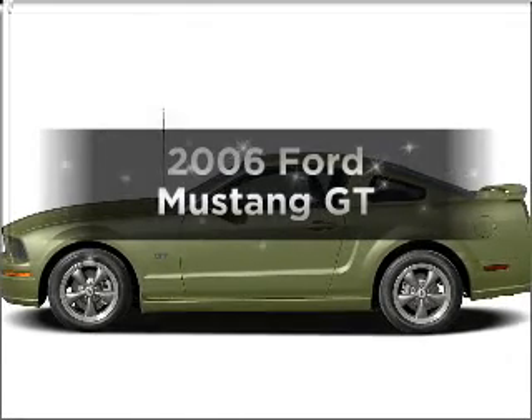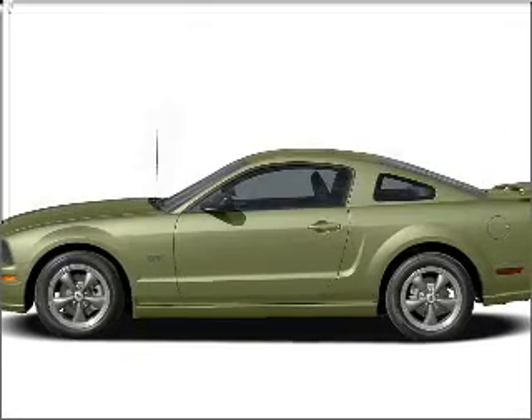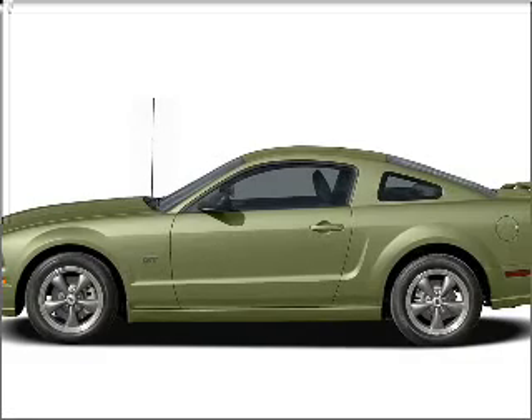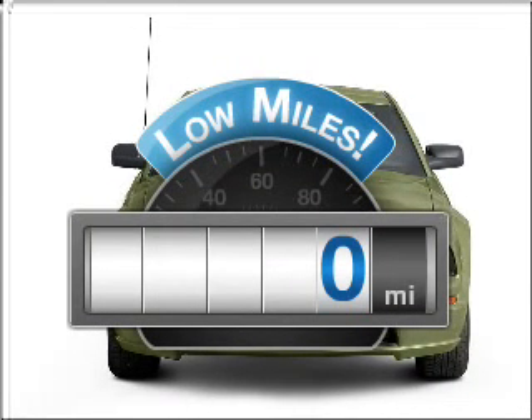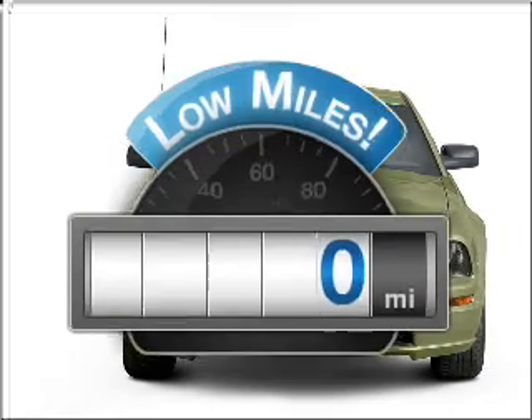Check out this 2006 Ford Mustang. If you're looking for a first-rate auto, this one could be yours today. Low mileage is an important factor in your purchase, and this vehicle delivers a low odometer reading.